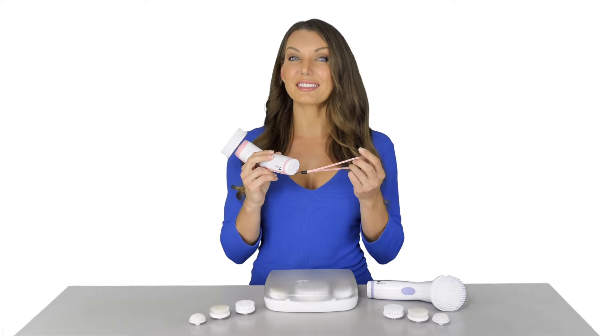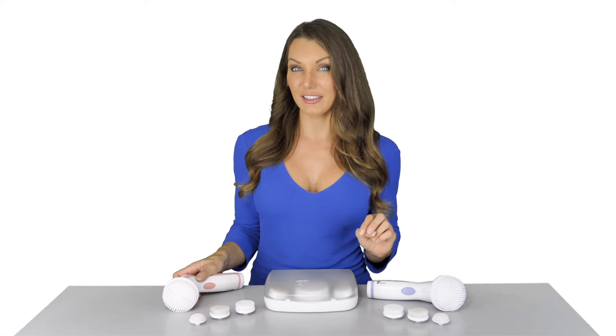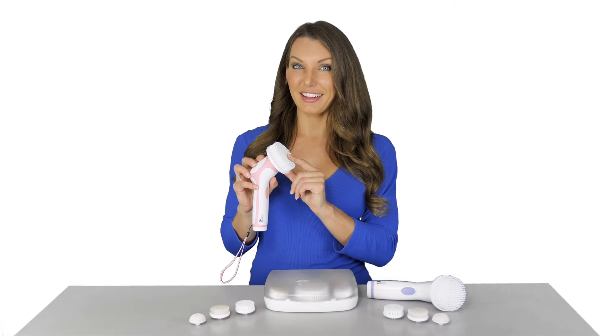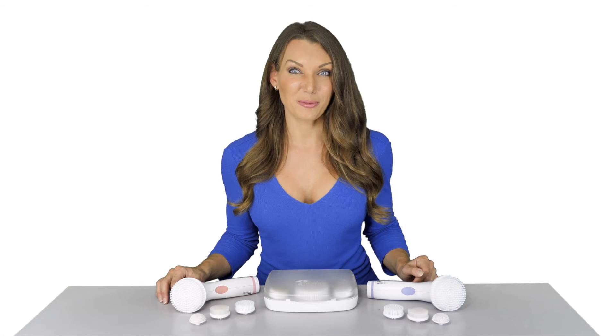We also added a water-resistant strap for convenient hanging. The brush comes with two face exfoliators — one soft for sensitive skin and one medium for normal skin types — one body exfoliator, and one pumice sphere. We also have refills available.